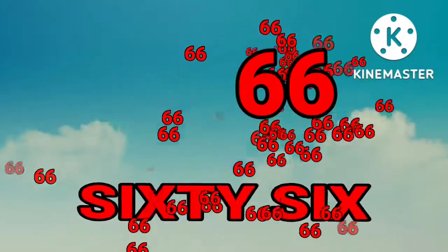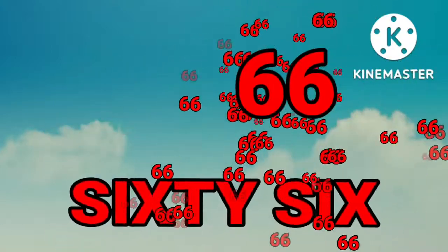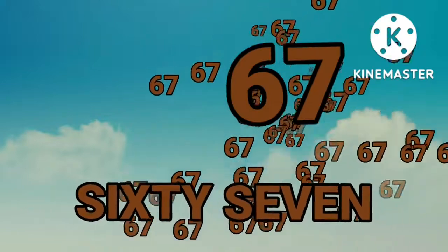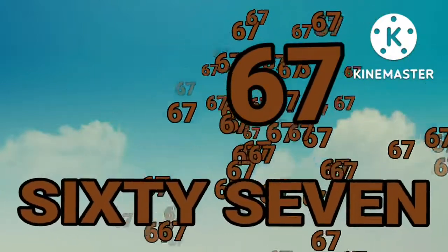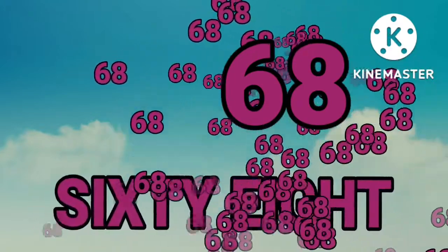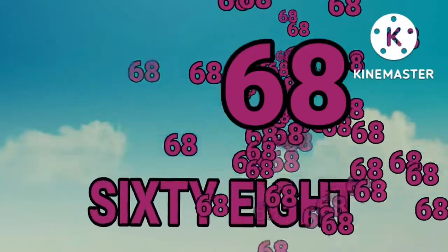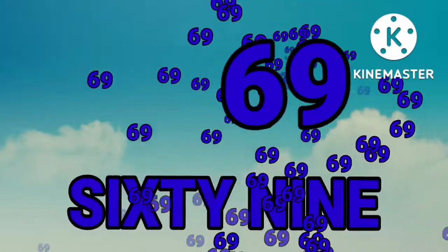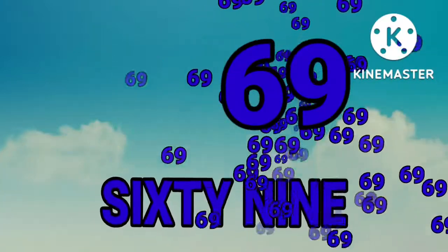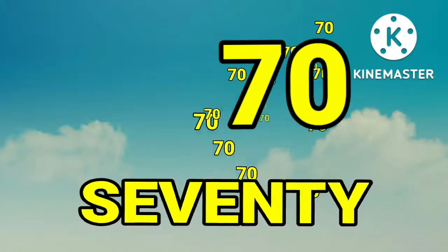Sixty-six. Sixty-six. Sixty-seven. Sixty-seven. Sixty-eight. Sixty-eight. Sixty-nine. Sixty-nine.